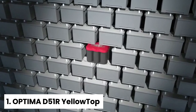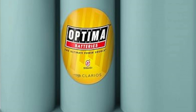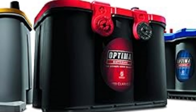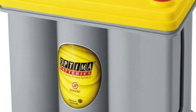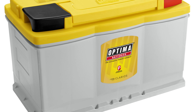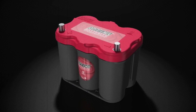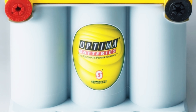Number one: Optima D51R Yellowtop, our pick for best RV battery overall. Are you looking for a reliable battery to power your RV's motor and accessories? Look no further than the Optima Yellowtop. This premium battery is designed to last, providing consistent power and performance even in the most demanding conditions. With its unique spiral cell structure, the Yellowtop battery boasts a low discharge rate and exceptional resistance to vibration damage. Whether you're hitting the open road or navigating rough terrain, you can trust this battery to keep up. With multiple sizes available, you can find the perfect fit for your RV's battery opening and power needs. You can expect over 300 recharge cycles down to a 50% discharge, making it an excellent choice for frequent travelers.